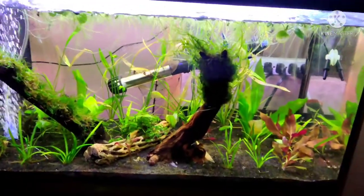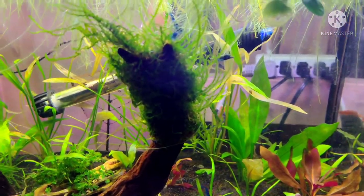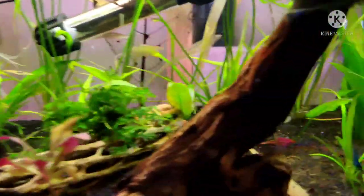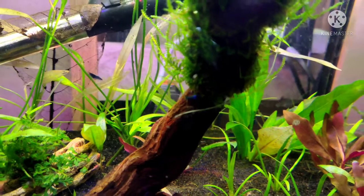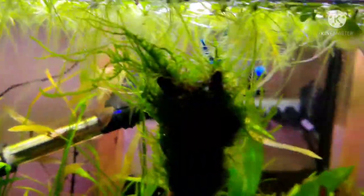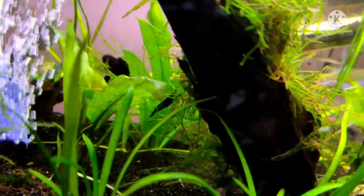Now we're in my room where I do all my tanks. This is my blue neocaridina tank — you can see all the blue dreams. There are also some black rilis. I've been breeding the two to make carbon rilis, which are black and blue. There are about 25 or more in here but they're hard to spot. They love the moss and sometimes hang upside down from the floating water lettuce.